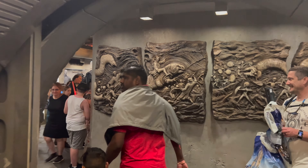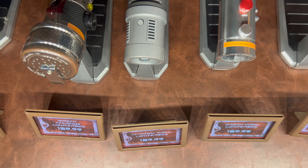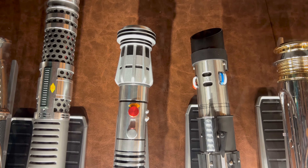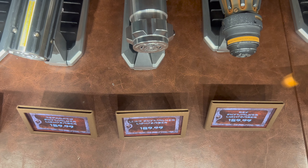Starting on the left side of the case: Kylo Ren, $179.99. Next, Darth Tyranus, $159.99. Shadow Maul, $169.99. Darth Vader, $159.99. Darth Sidious, $169.99. And then we have the Cal Kestis legacy lightsaber, $169.99. Next up, Princess Leia, $169.99. And Reforged Skywalker, $159.99.